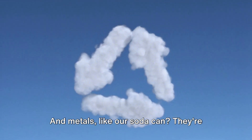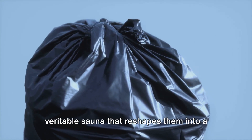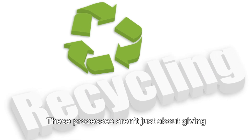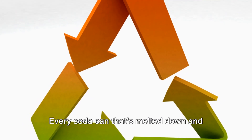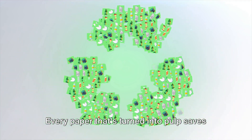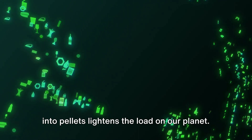And metals, like our soda can, are melted to form ingots or sheets — a veritable sauna that reshapes them into a more useful form. These processes aren't just about giving recyclables a new lease on life; they're also about reducing the demand for virgin resources. Every soda can that's melted down means less need for new aluminum. Every paper turned into pulp saves a tree. Every plastic bottle transformed into pellets lightens the load on our planet.